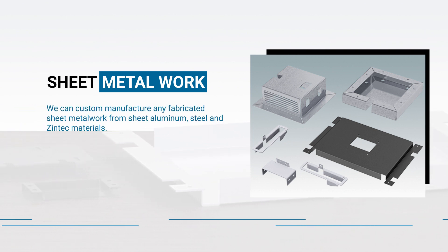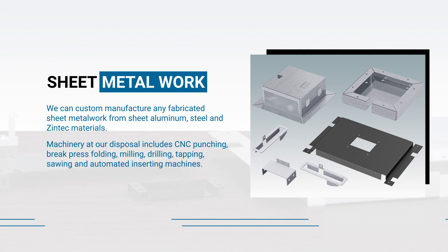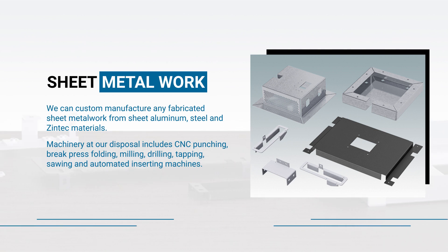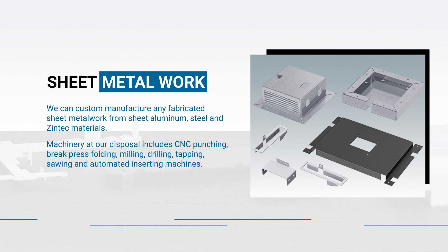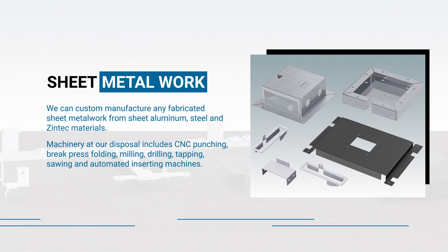We can custom manufacture any fabricated sheet metalwork from sheet aluminum, steel, and Zintec materials. Machinery at our disposal includes CNC punching, brake press folding, milling, drilling, tapping, sawing, and automated inserting machines.